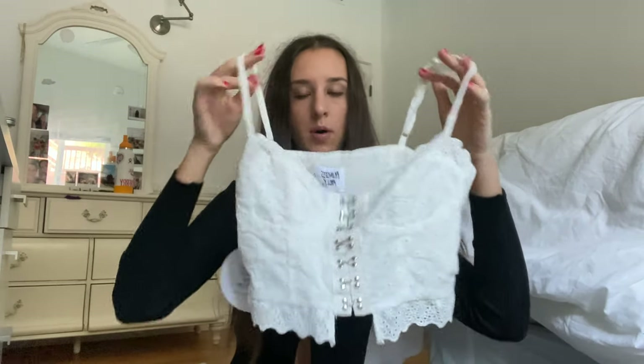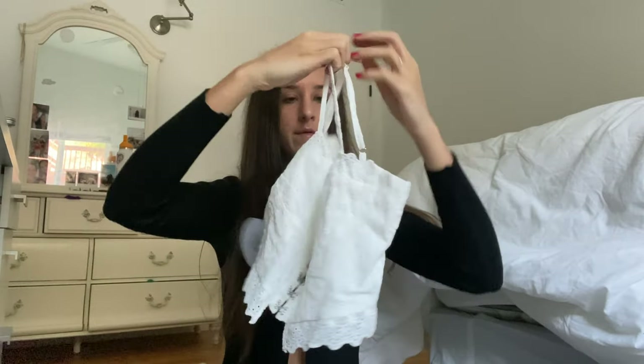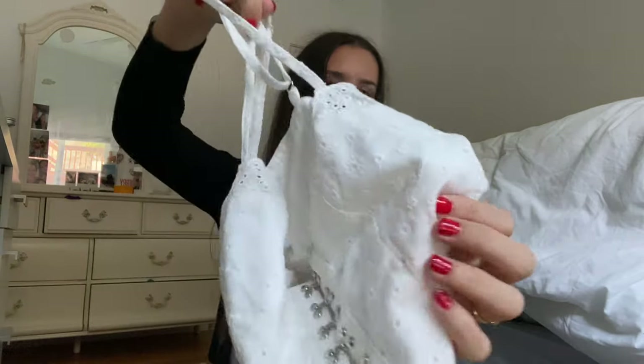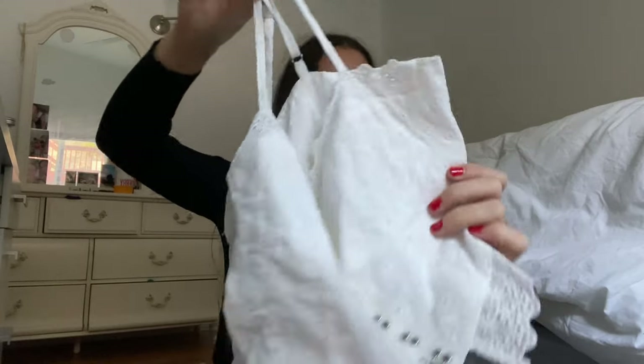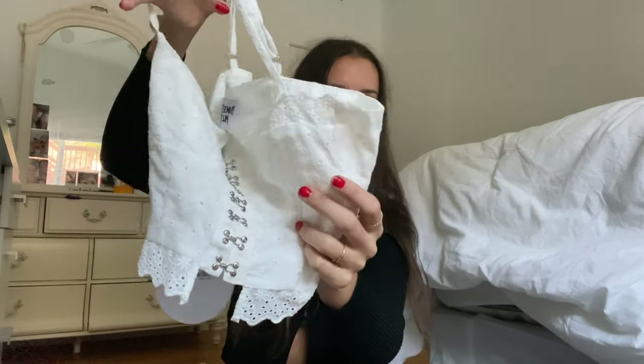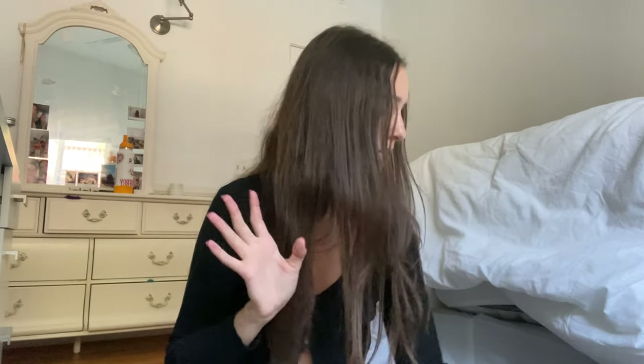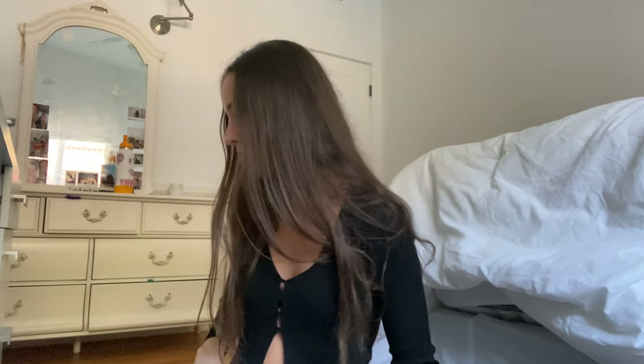Next thing I got was this little white lace tank top from Princess Polly — super cute, I got it in a size four. I love the little detailing; it's lace with little flowers on it and metal clasps going down the middle, which I thought was super cute. I think it would be really cute with jeans and white sneakers. And I think that's everything I got from Princess Polly.